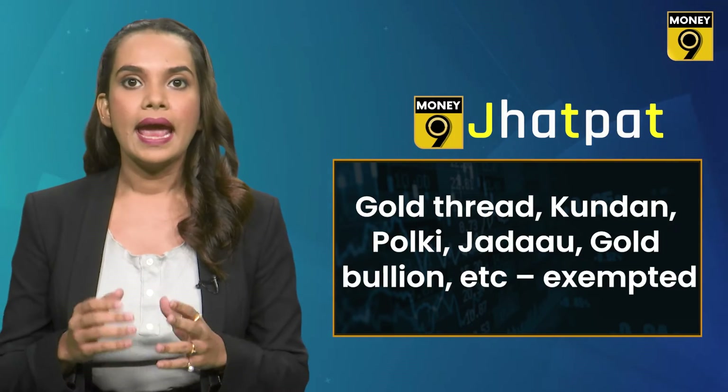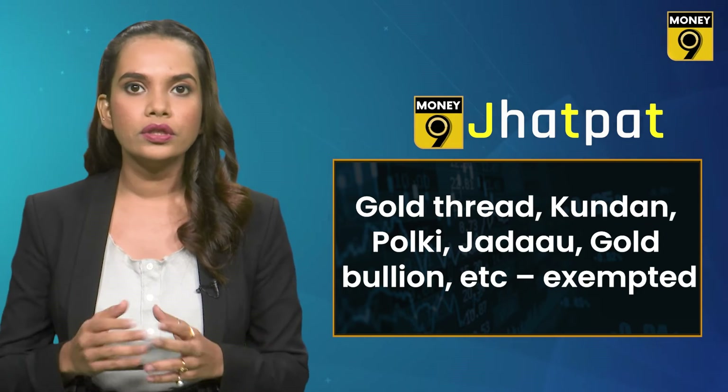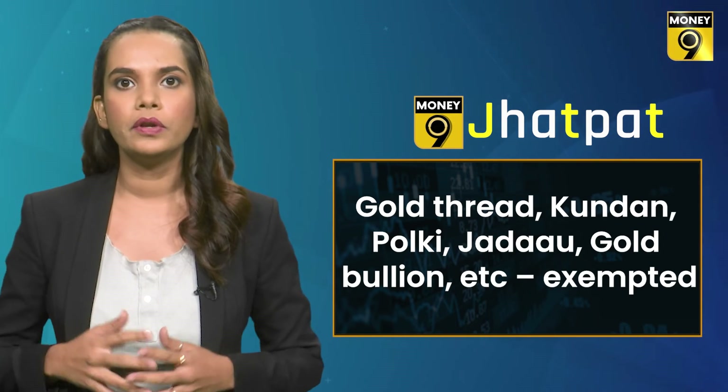Apart from gold jewellery and artifacts that are mandatorily required to be hallmarked, there are certain exempted items. Gold hallmarking is not mandatory for gold articles weighing less than 2 grams, any article of gold thread, special categories of jewellery like kundan, polki, and jadao, as well as gold bullion.